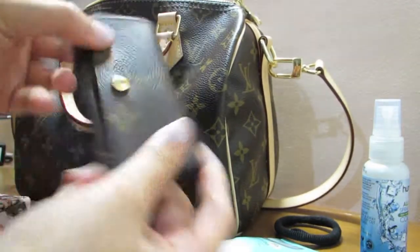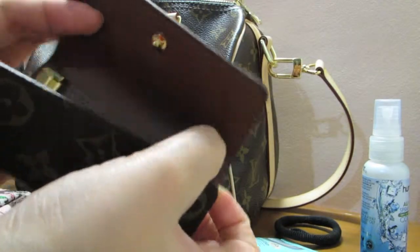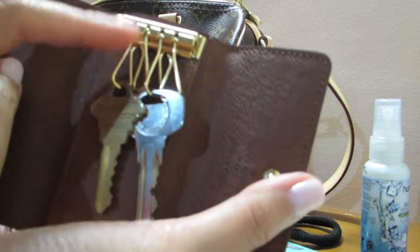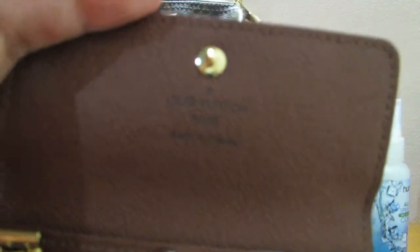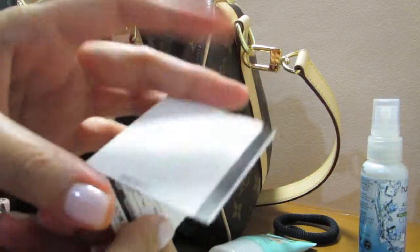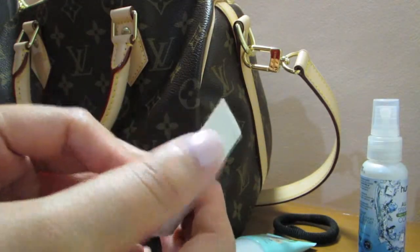I also have this key pouch — the four-ring key pouch, but I only have two keys in it. This key pouch is made in France. I also have movie tickets — I just watched Big Hero 6 today!